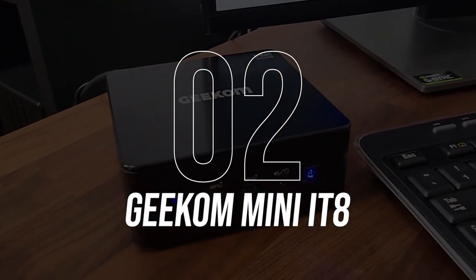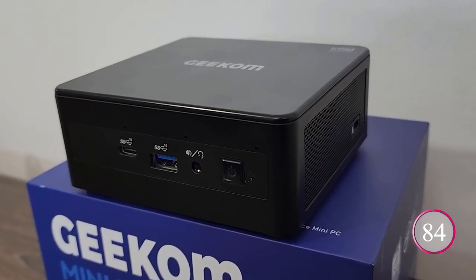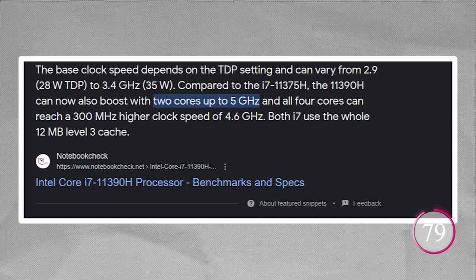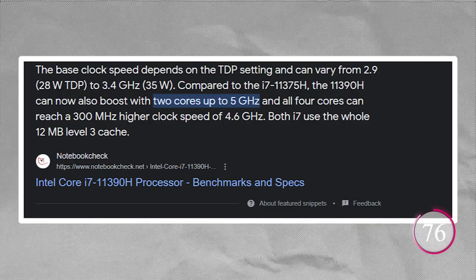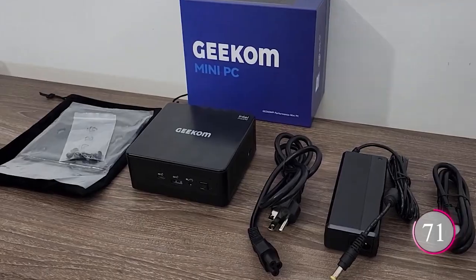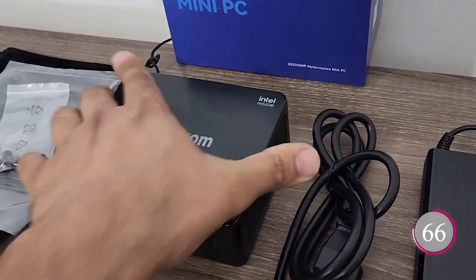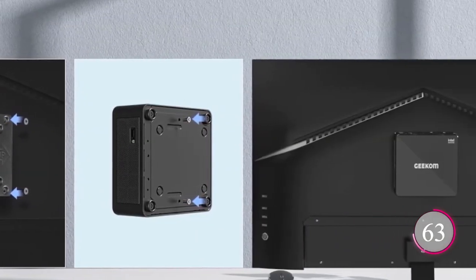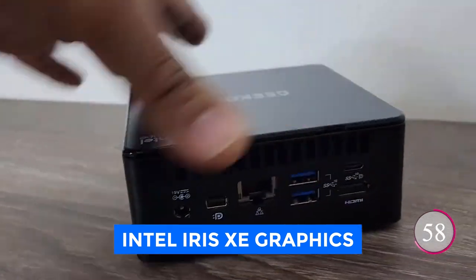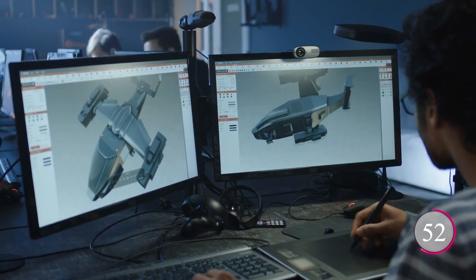Number 2: Geekom Mini IT11. The Geekom Mini IT11 is a mini-PC that packs a serious punch. It has an 11th Gen Intel Core i7-11390H processor with up to 5.0 GHz clock speeds, making it ideal for demanding tasks like running home servers, educational programs, web browsing, business tasks, and even digital signage. Where it truly shines is its visual prowess — with Intel Iris Xe graphics, it supports 8K UHD resolution and can power up to 4 screens with stunning 4K UHD displays.